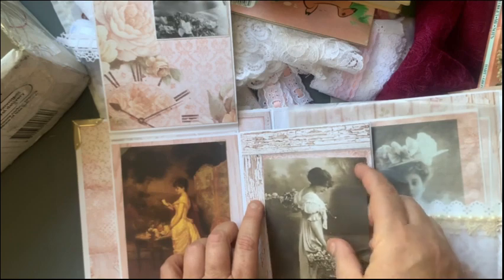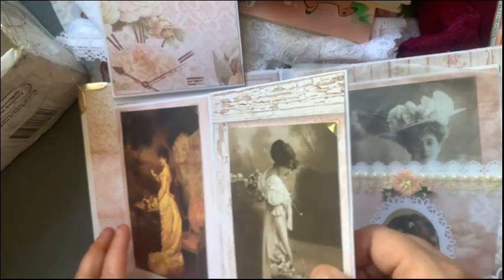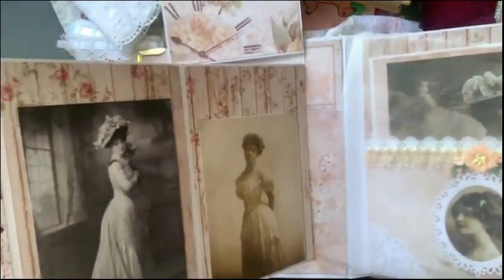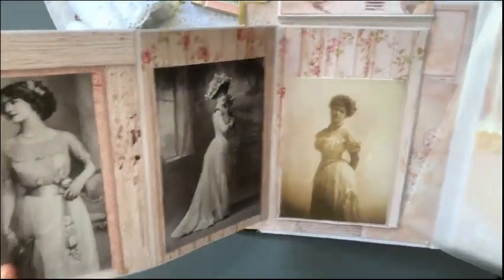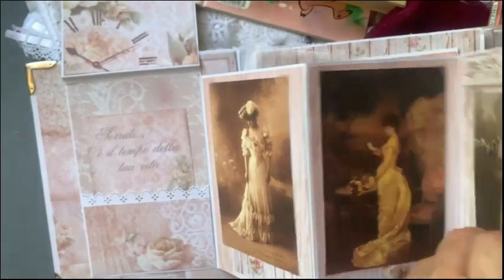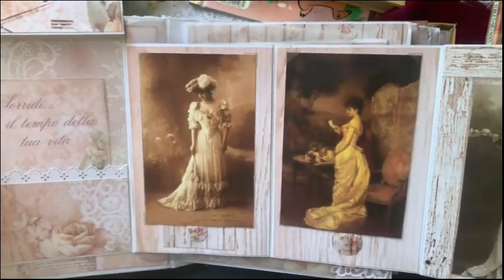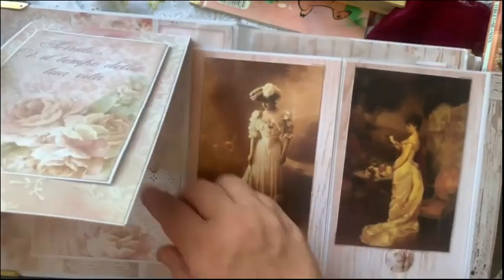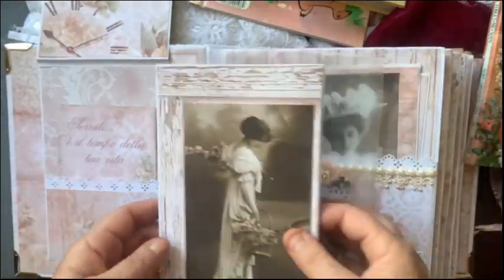That thing goes in there - got it in. It flips out - wow, look - it flips out like that, and then it flips out this way as well. That's really cool. And then it's got a little pocket in here with a tag. Then you fold it all back up.